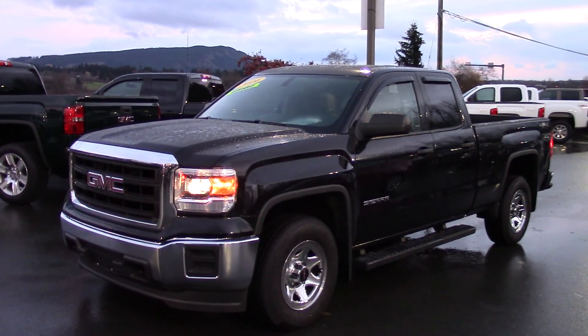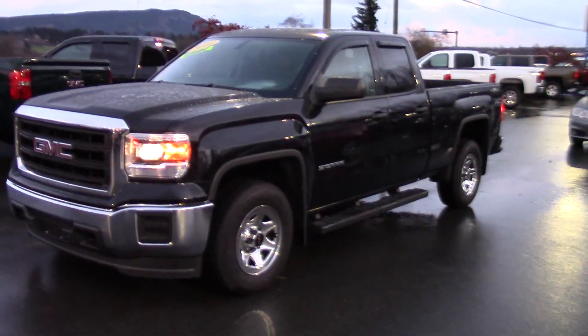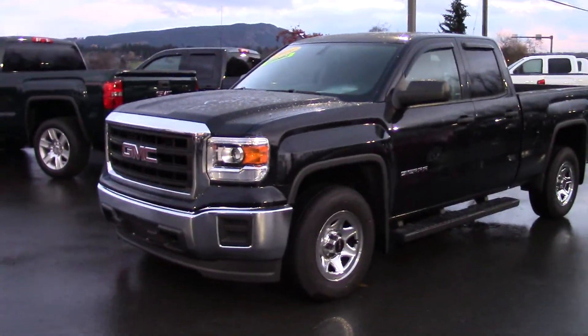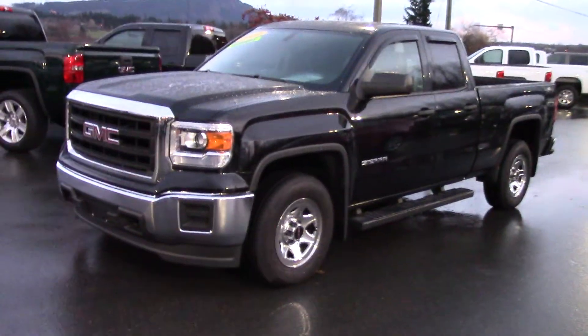Hi Don, my name is Michael Iorio, one of the internet sales managers here at Peter Balje GM. Just wanted to send you a quick video of the truck that you inquired online about. Just turn the camera around here and introduce myself — hello, nice to meet you. So there we are.